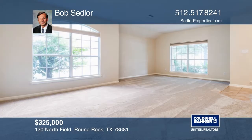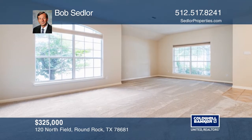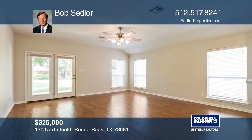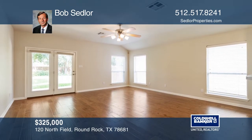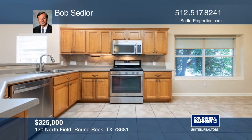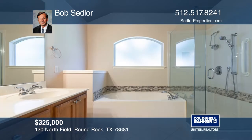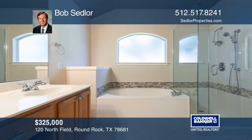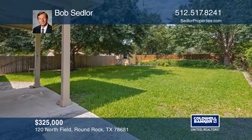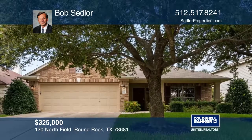This is a wonderful single-story home in desirable Cat Hollow. The home features formal living and dining rooms with large windows. The kitchen has stainless steel appliances, a breakfast area, and is open to the family room with gleaming wood floors. The spacious master suite enjoys a spa-like bath. A backyard oasis is fully fenced, very private, and has nice shade trees. Call Bob Sedler today.